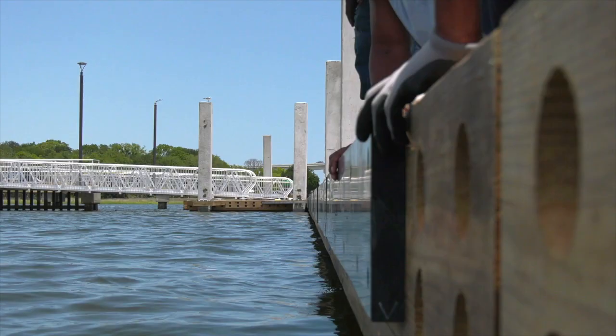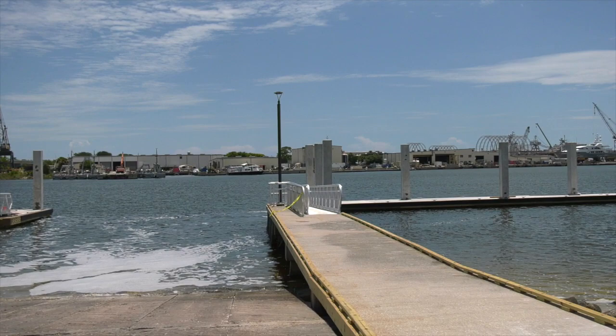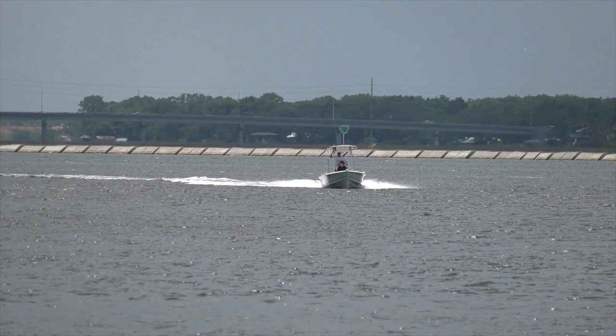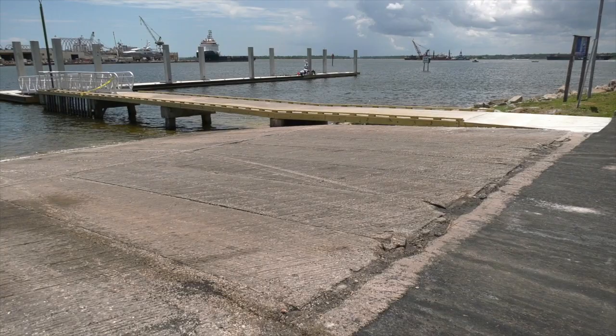We did some extension on the approaches as we go out, and then all new railings, all new gangways. This dock over on the north side is about the same, but on the south side we added about 150 more feet to it. It was just a little platform on that side, so there's a lot more room for boats to come in and everybody's not waiting in a small space to get their boat launched.